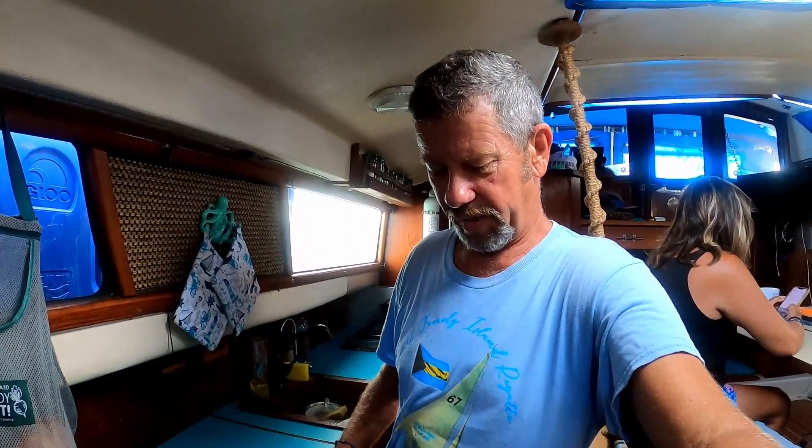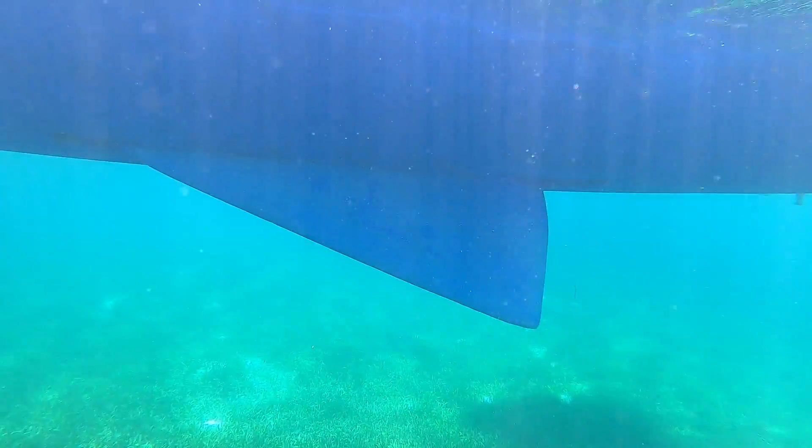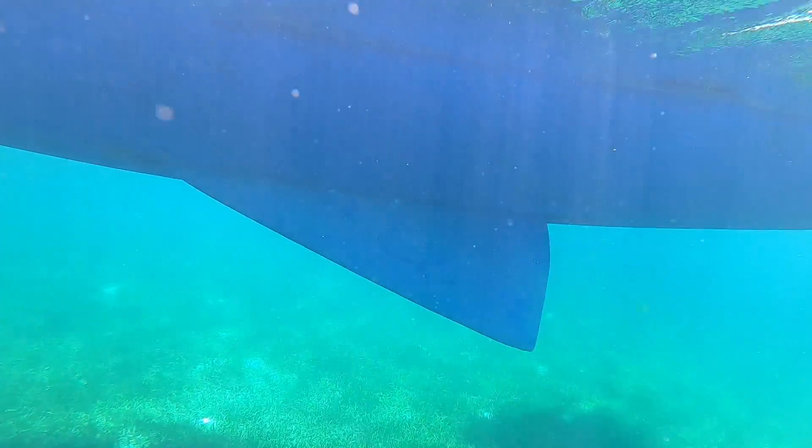Centerboards are a retractable keel that folds up and changes the draft of the boat. If you look on the bottom of the hull, we have two slits — one on each hull — that the centerboards tuck up into when they're retracted. This allows us to motor around in shallow waters and gives us that shallow draft.